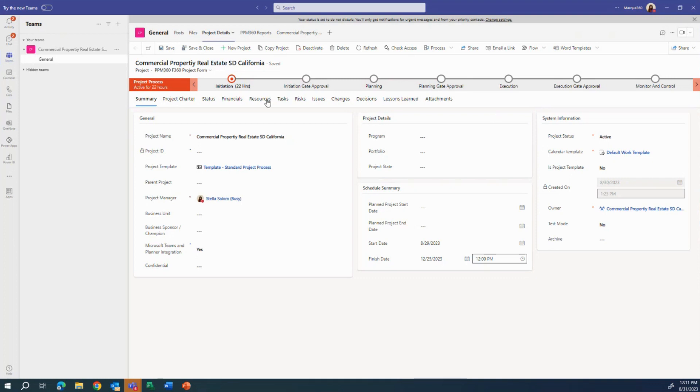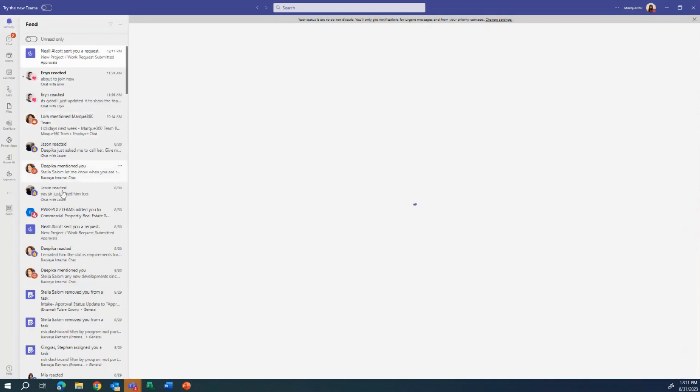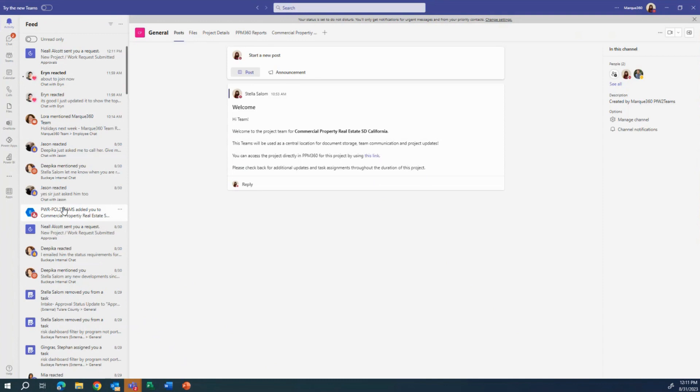For the project 'Commercial Property Real Estate SD California' that we just saw in intake — it was submitted and approved. We can see here that I receive a notification in Teams that it has been created, as well as an email notification. On our posts, there is a welcome post which says 'Hi team, welcome to the project team for Commercial Property Real Estate San Diego California.' We can have a generic post set at the time the Teams is created.